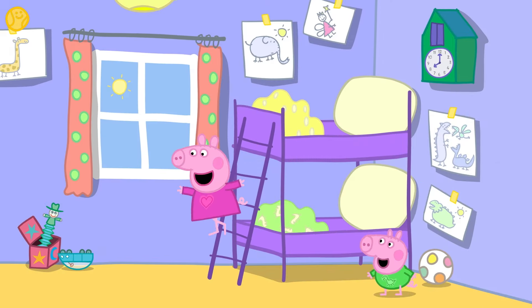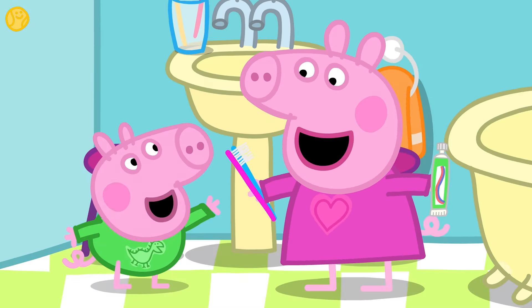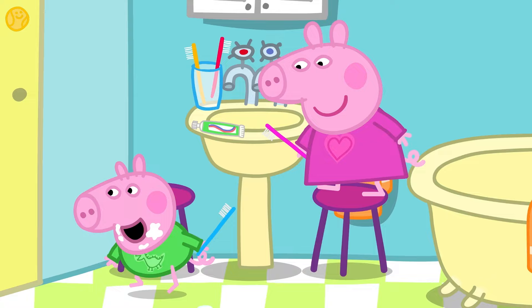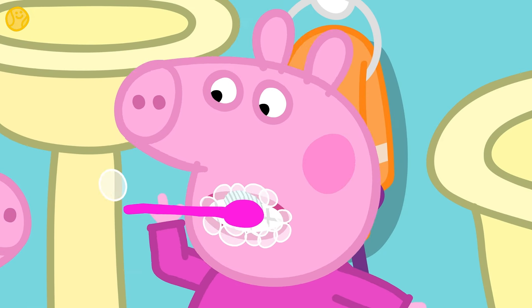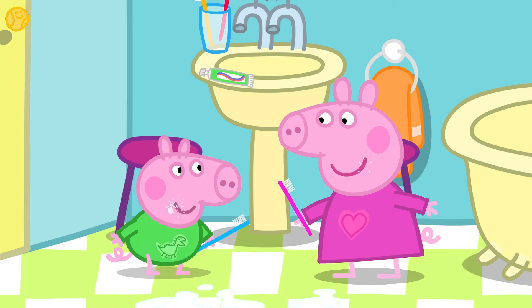Good morning, Peppa! Good morning, George! Peppa and George are brushing their teeth. Brush, brush, brush your teeth, brush them all about. Brush them squeaky clean, then rinse and spit it out. Brush your little circles for two minutes a day, then we brush at night to clean them once again.